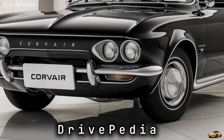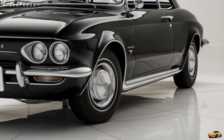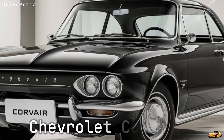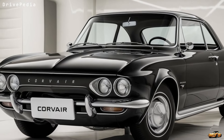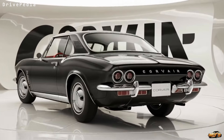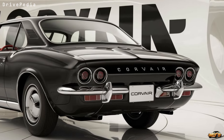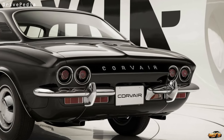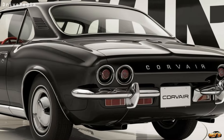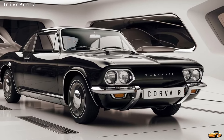Hey, what's up gearheads, welcome back to the Drivepedia. Today we've got something extra special for you — the legend is back and it's fiercer than ever. That's right, the Chevrolet Corvair is making a massive comeback for 2025. Whether you're a classic car enthusiast or just a lover of modern tech, the 2025 Corvair has something for everyone. Buckle up because we're about to dive into all the features, upgrades, and what makes this comeback so incredible.